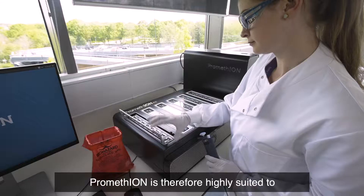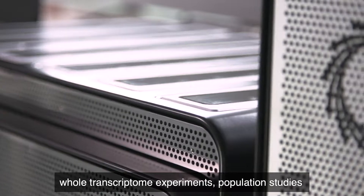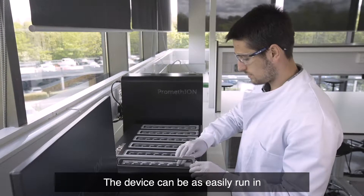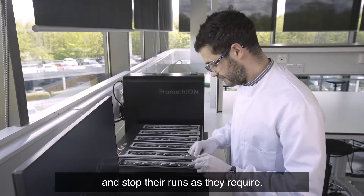PromethION is therefore highly suited to large genome sequencing at scale, whole transcriptome experiments, population studies, and projects with very high sample numbers. The device can be as easily run in a production sequencing environment as in a research lab, enabling different users to start and stop their runs as they require.